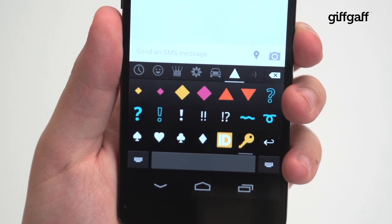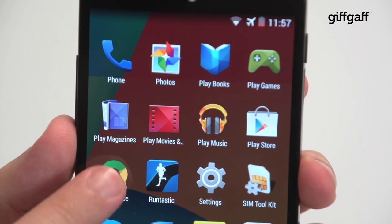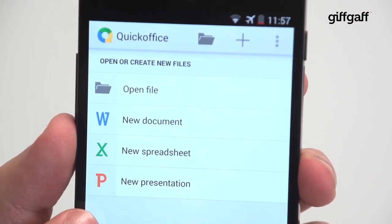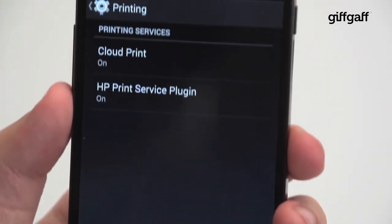Speaking of messaging, the reworked stock Android keyboard now features emoji support too. The most powerful new app is Quick Office, which ties in neatly with Google Drive and lets you work on Microsoft Word, Excel and PowerPoint documents natively. Not to mention there's now wireless printing support to really ramp up the Office functionality.